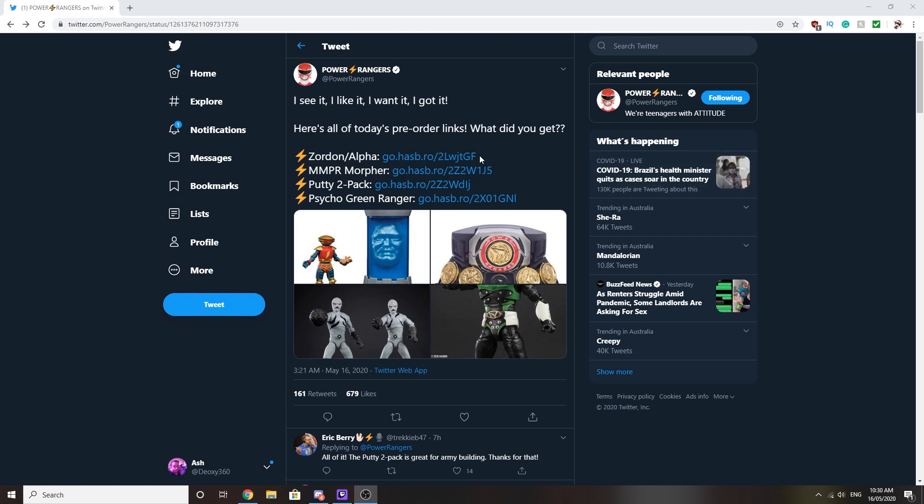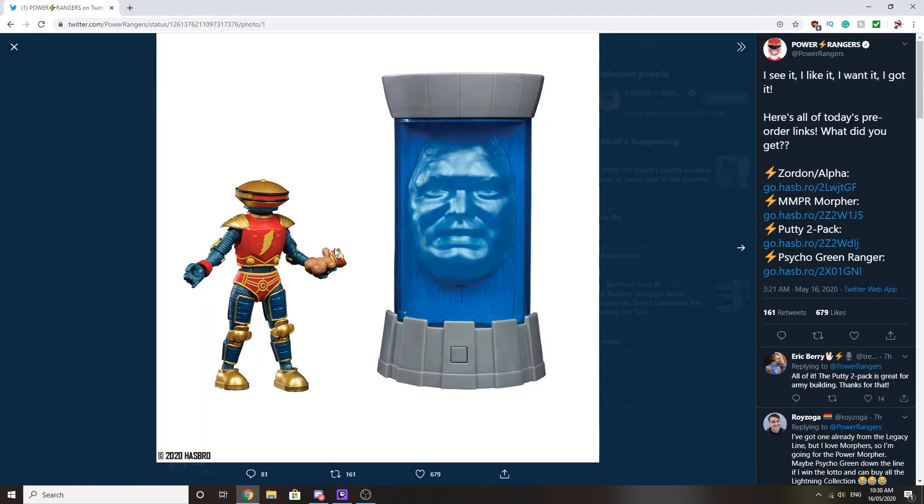My Twitter is blowing up and I can't check it right now, but there's a lot of Lightning figure stuff. At first I thought, oh, they're just announcing toys, I can talk about this in the morning. But no — Power Rangers Twitter and Hasbro announced basically the brand new next season of the show. But let's talk about the toys, because that's what I was originally going to talk about when I woke up this morning, so we're going to look at them right now on screen.